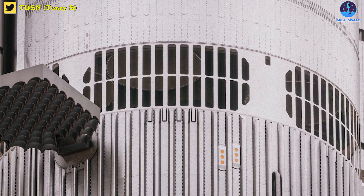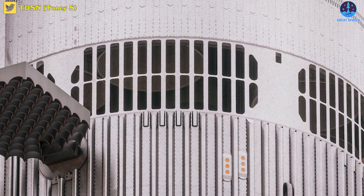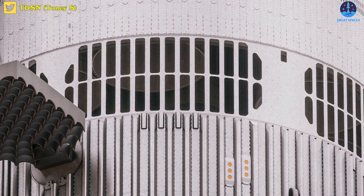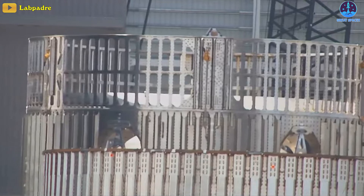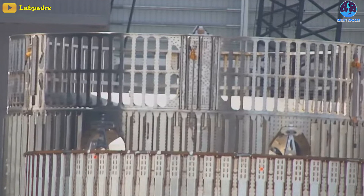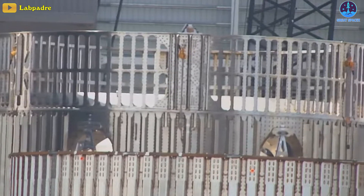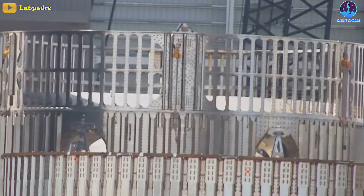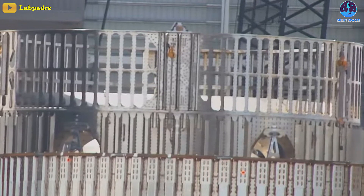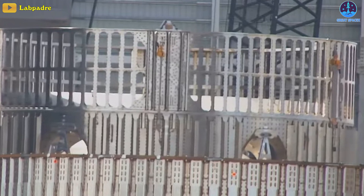Moreover, it's essential to consider the additional challenge of torsional loads on the ring, further adding to the complexity of its design and the forces it must withstand. Regardless, envisioning this as a potential solution, the hope is that this ring becomes a true magic ring, possessing unparalleled power to conquer all these formidable challenges. This magical ring would assure a smooth and successful journey, leaving the worries of max-Q and other stresses behind.